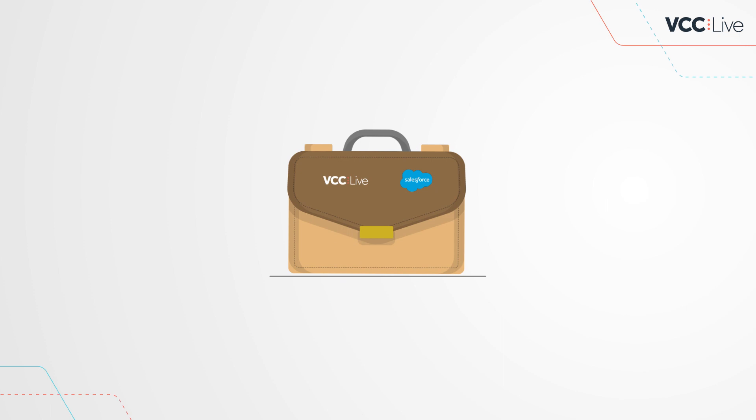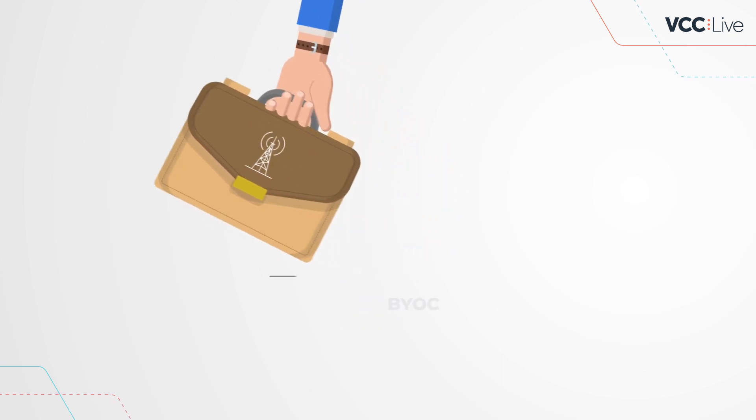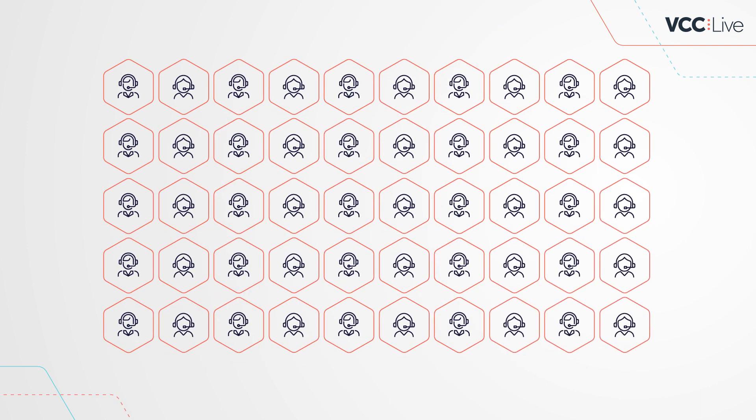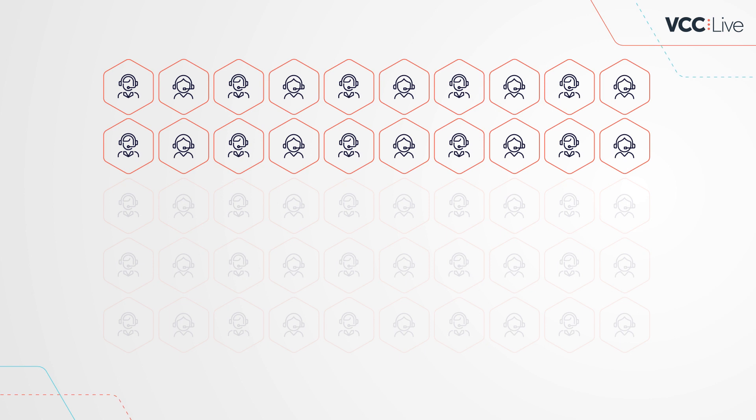VCC Live can provide your telephony solution but also enables you to bring your own carrier. You don't need a large number of agents to get started — you can begin with as little as 20 users.